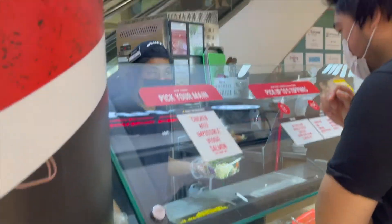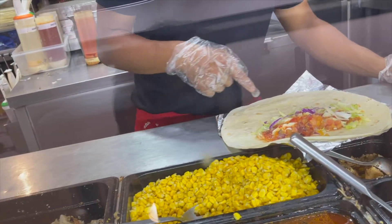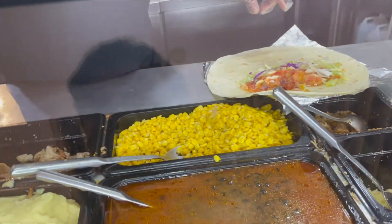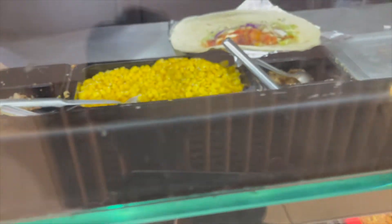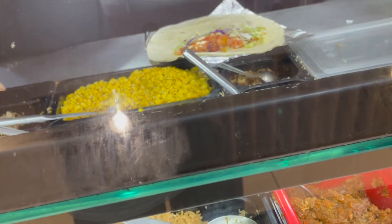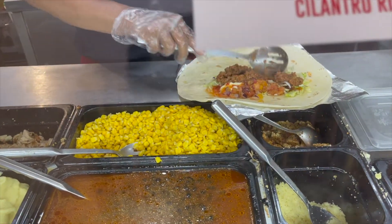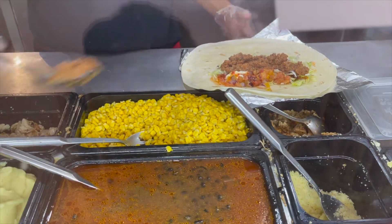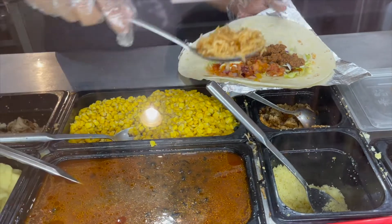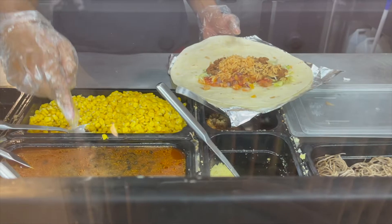Yes, burrito. Oh, I'm sorry — beef, beef. Yeah, beef side, yeah. Sorry. Topping for the one you want? Yeah, can I have a voice? That's it, that's fine. That's all right? Yeah, that's all. Black bean, black bean.